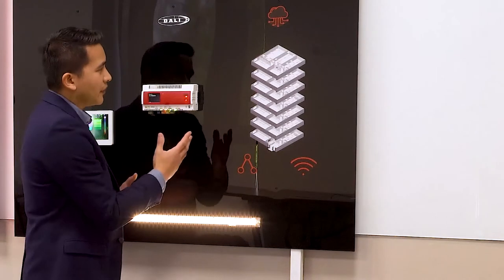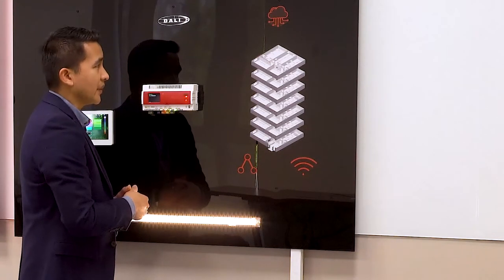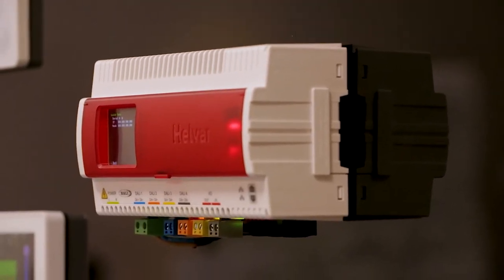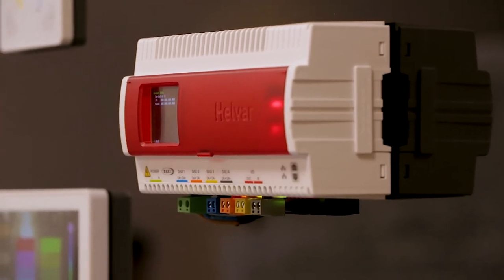Moving on, the scalability of the solution is something that is very strong. The 950 router can go from a single floor to an entire building, or even multi-building and multi-campus spread across different geographical locations.